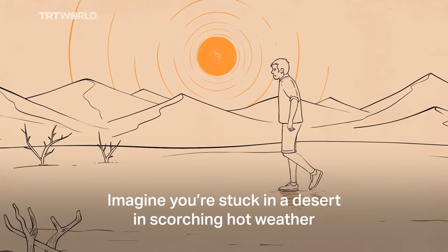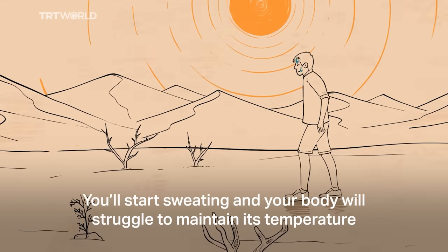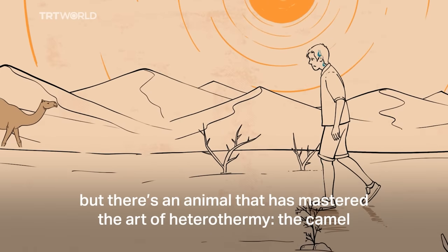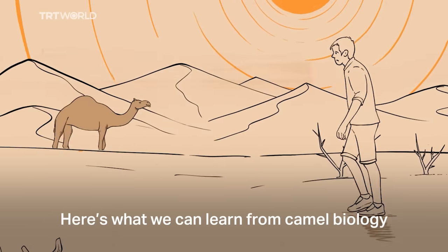Imagine you're stuck in a desert in scorching hot weather. You'll start sweating and your body will struggle to maintain its temperature. But there's an animal that has mastered the art of heterothermy, the camel. Here's what we can learn from camel biology.